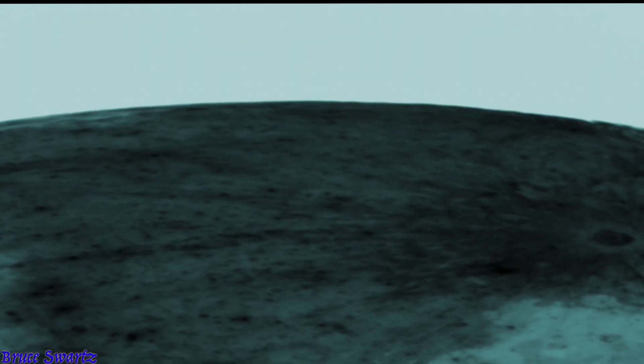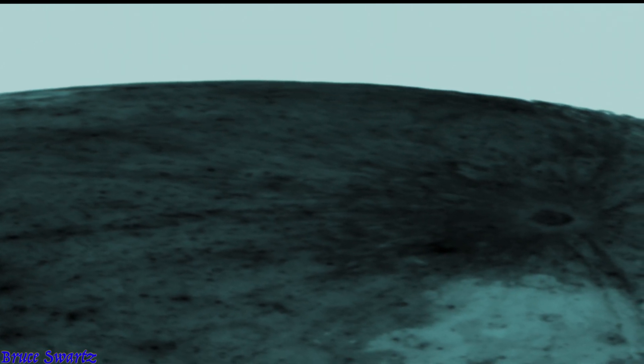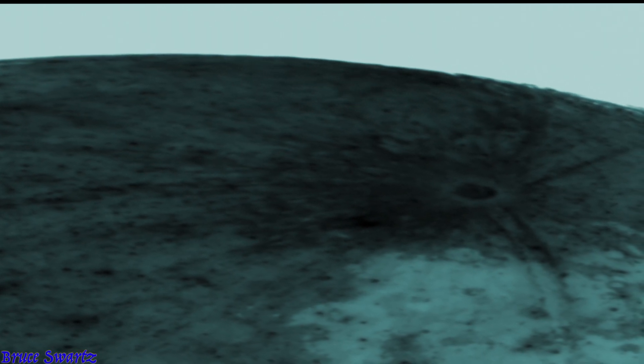Hey everyone, Bruce Schwartz here. Thank you to each and every one of you for taking the time to subscribe and follow the research. We're looking at the moon with the 14-inch telescope — this is footage from April. I'll be jumping around in the months of footage, and as I mentioned, we saw Tycho Crater in the last video. This is six months before, and yes, I'm looking for differences, changes, everything.